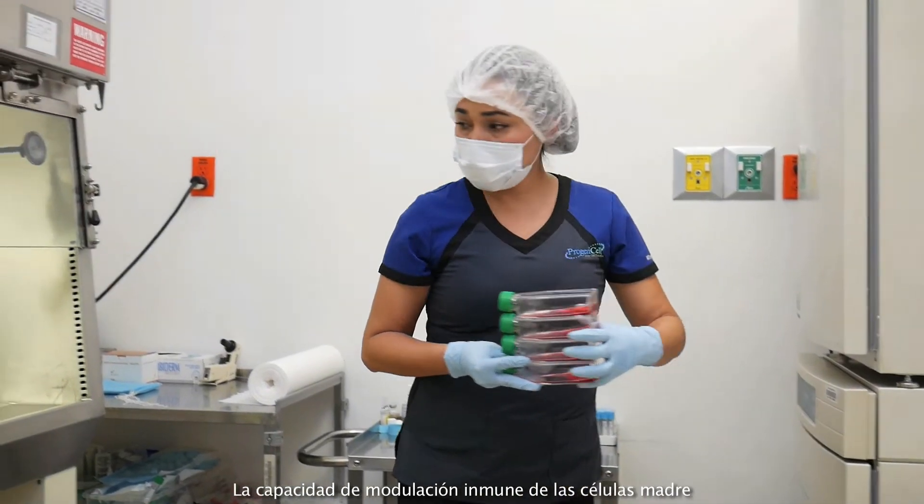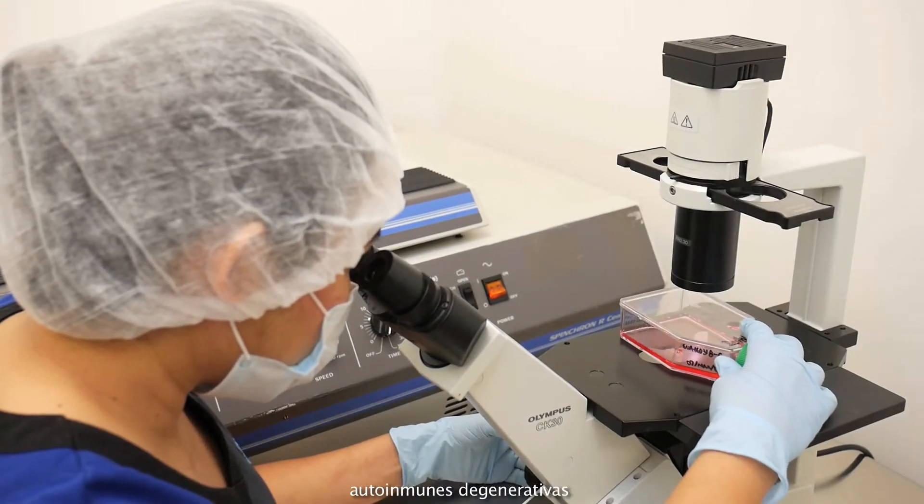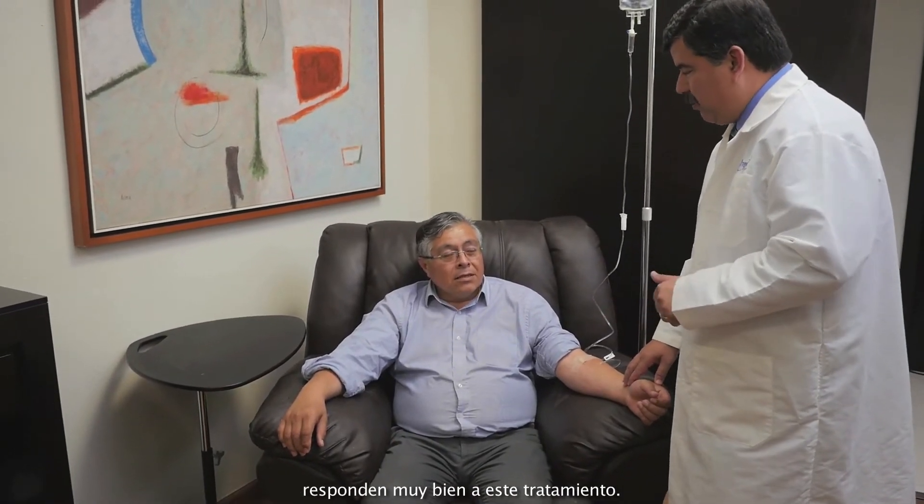Stem cells' immune modulation capabilities help keep autoimmune degenerative diseases under control, preventing further effects or complications. Therefore systemic lupus, rheumatoid arthritis and fibromyalgia respond very well to this treatment.